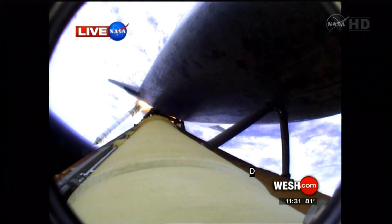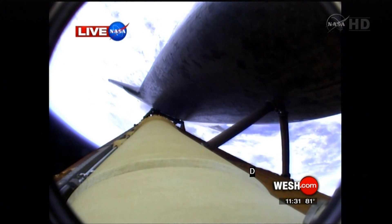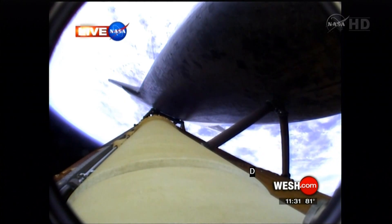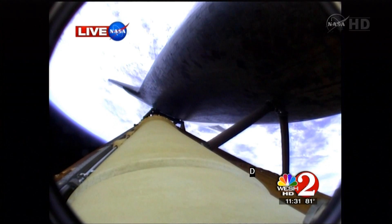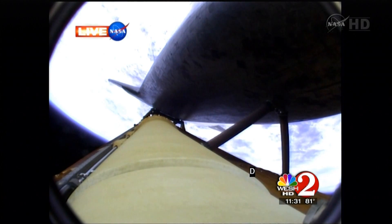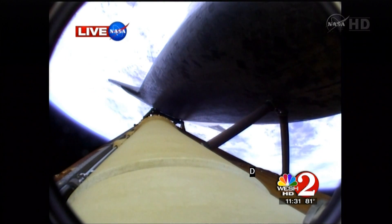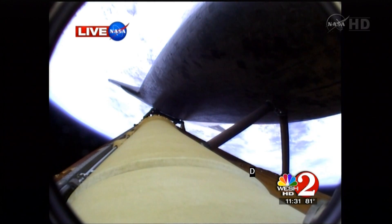Booster officer confirms staging — a good solid rocket booster separation. Guidance now converging, the main engines steering the shuttle on a pinpoint path to its preliminary orbit. Two minutes, 20 seconds into the flight. Atlantis already traveling 3,200 miles an hour, 35 miles in altitude, 50 miles downrange. The propulsion officer reports the orbital maneuvering system engines have ignited. Atlantis kicking on its afterburners for one minute 23 seconds for the final phase of powered flight.